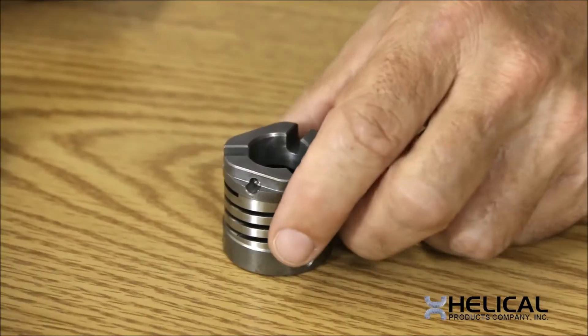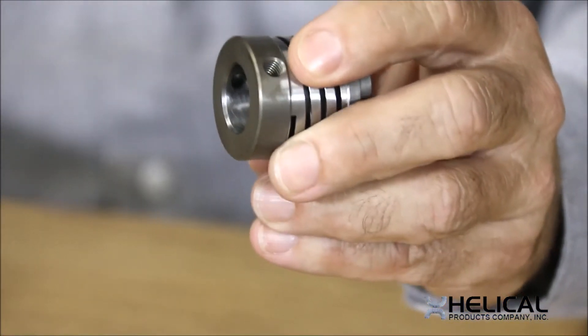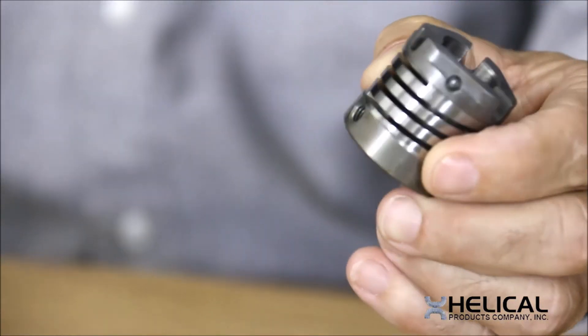So what they do is send us these parts in very significant quantities, and we take them through our proprietary flexuring process to generate our Helico flexure into the part. This one is relatively stiff, but it is acting as a spring, and 100% of these parts, once made into a spring, will be spring tested.